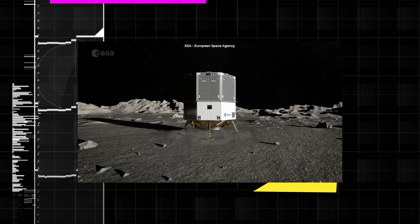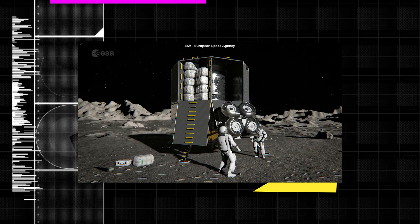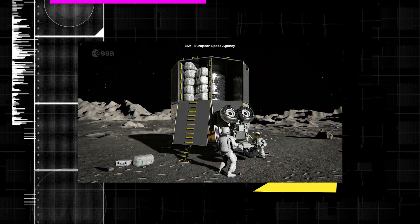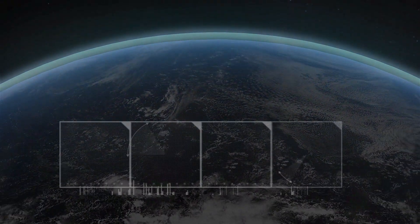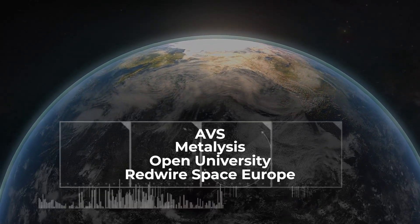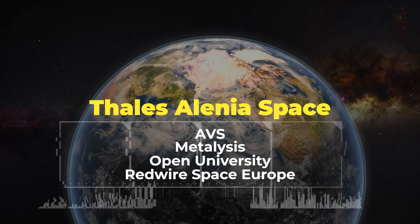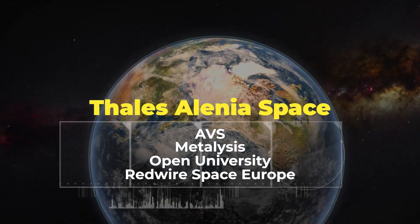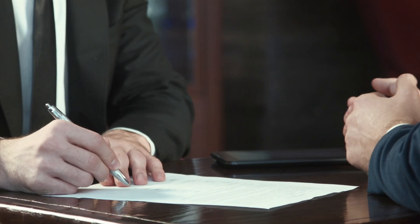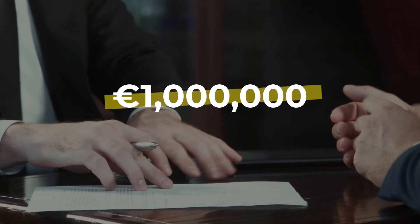The European Space Agency has just picked an industrial team to construct the first experimental payload to extract oxygen from our Moon's surface. The consortium, which includes AVS, Metallicis, the Open University, and Redwire Space Europe, is led by Thales Alenia Space, an aerospace manufacturer specializing in the space industry. The manufacturing company signed a study contract with ESA on February 23rd of this year, worth 1 million euros.